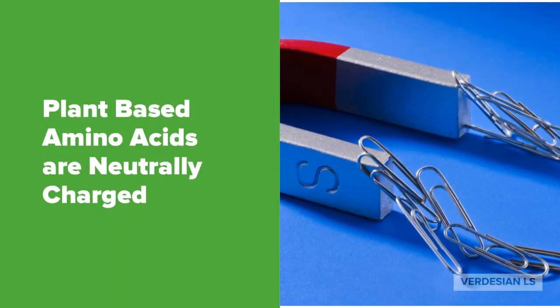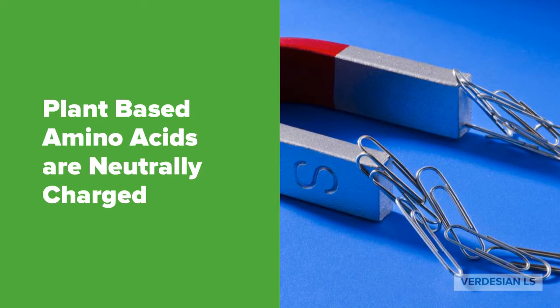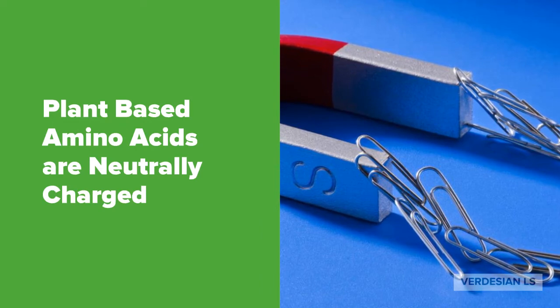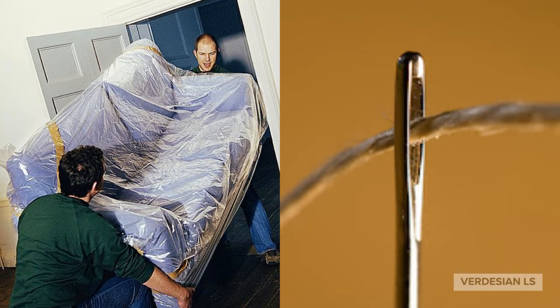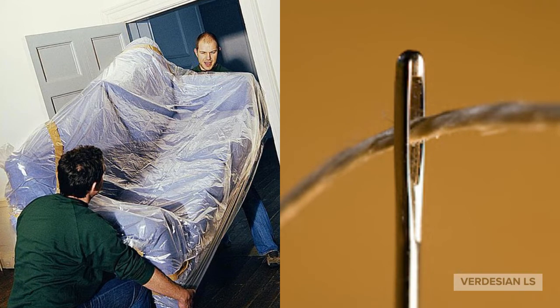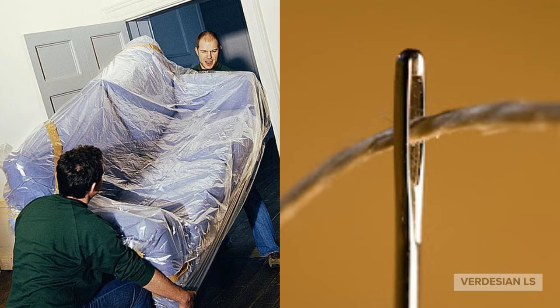Now I'm sure you're asking yourself how this really works. Your typical synthetic or animal-based amino acids are usually very inefficient or do not work within a plant. Verdesian's polyamines are plant-based meaning that they're neutrally charged and can travel much more easily and efficiently through the plant stomata. If you're going to be using a synthetic off-market product it's going to be like trying to fit a way too large sofa through too small of a door, whereas the polyamines by Verdesian is like threading the needle and getting the job done within the plant.